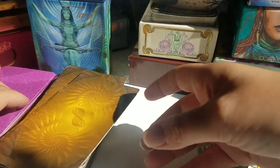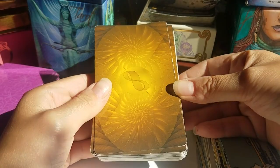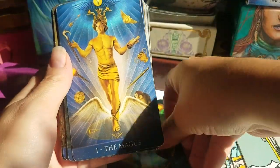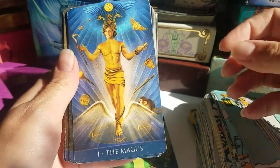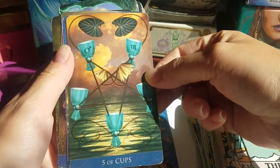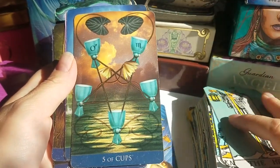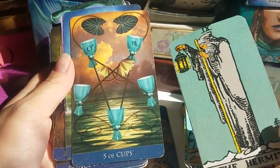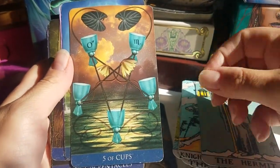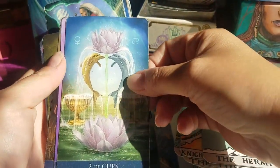Another system you could choose instead is Thoth — depends how you say it. To me this is a more masculine deck, a little darker, a little less intuitive, but there's a lot of information and symbolism in each card. Like here you have the planets and things like that. This deck is a little harder for beginners, I would say personally.